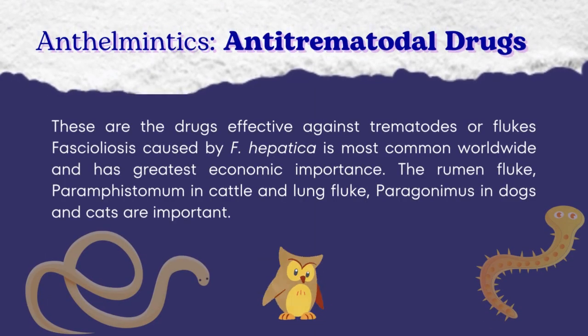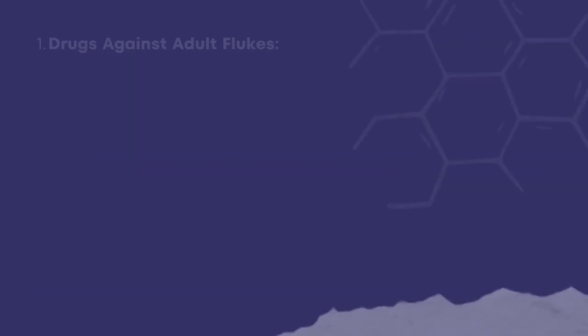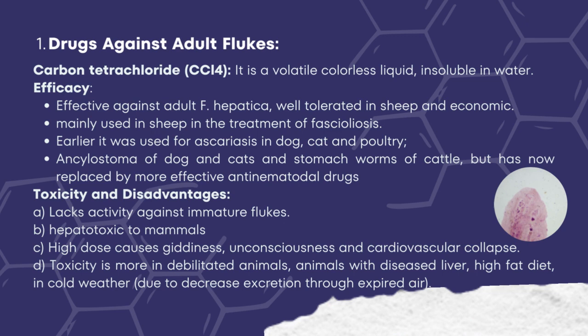The last type of anthelmintic is antitrematodal drugs — drugs effective against trematodal flukes. Fasciolosis caused by Fasciola hepatica is most common worldwide and has the greatest economic importance. The rumen fluke Paramphistomum and the lung fluke Paragonimus in dogs and cats are also important. Carbon tetrachloride is a volatile colorless liquid insoluble in water. It is effective against adult Fasciola hepatica and is mainly used in sheep for fasciolosis. Earlier it was used for ascariasis in dogs, cats, and poultry, as well as Ancylostoma and stomach worms of cattle, but has been replaced by more effective antinematodal drugs. Disadvantages include lack of activity against immature flukes, hepatotoxicity, and in high doses it causes giddiness, unconsciousness, and cardiovascular collapse. Toxicity is more severe in debilitated animals, animals with diseased liver, high-fat diet, and in cold weather.